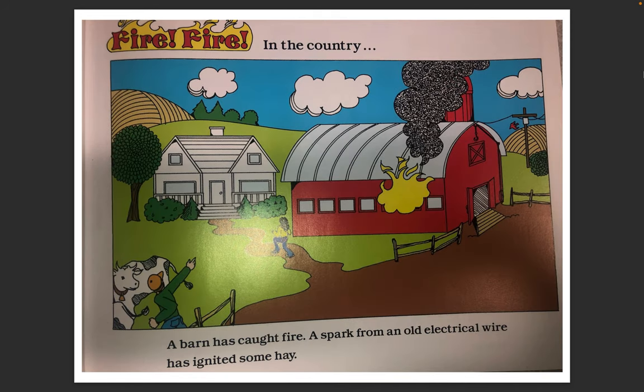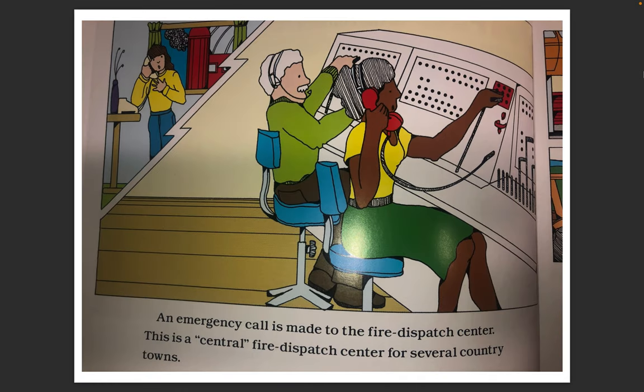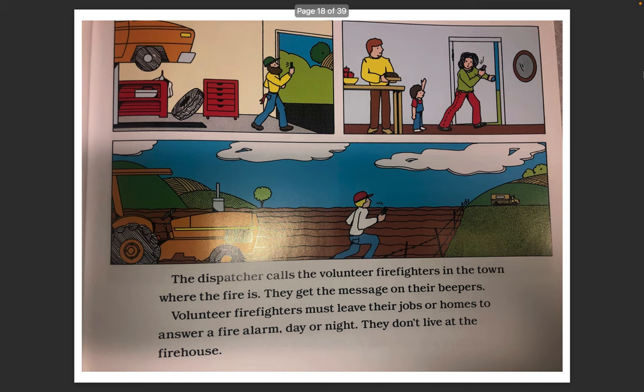Fire Fire in the country. A barn has caught fire. A spark from an old electrical wire has ignited some hay. An emergency call is made to the fire dispatch center. This is a central fire dispatch center for several country towns. The dispatcher calls the volunteer firefighters in the town where the fire is. They get the message on their beepers.